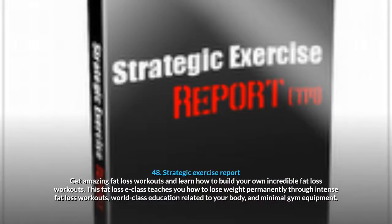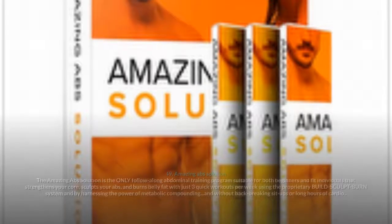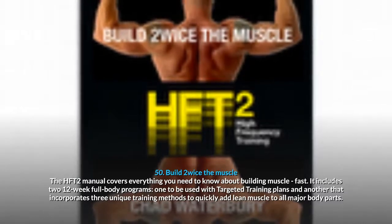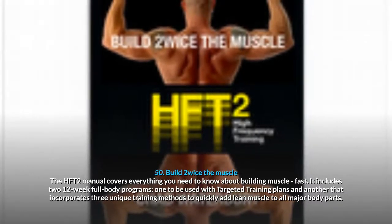48. Strategic Exercise Report: get amazing fat loss workouts and learn how to build your own incredible fat loss workouts through world-class education related to your body and minimal gym equipment. 49. Amazing Abs Solution: the only follow-along abdominal training program suitable for both beginners and fit individuals that strengthens your core, sculpts your abs, and burns belly fat with just 3 quick workouts per week using the proprietary Build-Sculpt-Burn system and the power of metabolic compounding, without back-breaking sit-ups or long hours of cardio. 50. Build 2 Whisk The Muscle: covers everything you need to know about building muscle fast, including two 12-week full body programs.